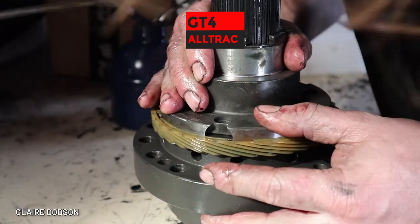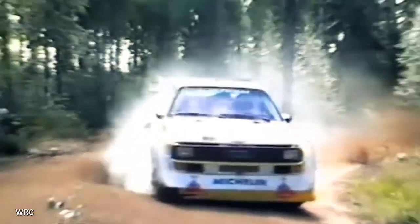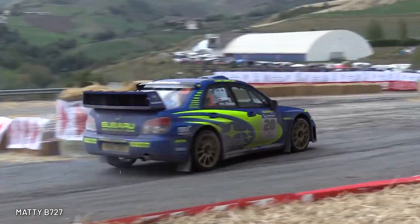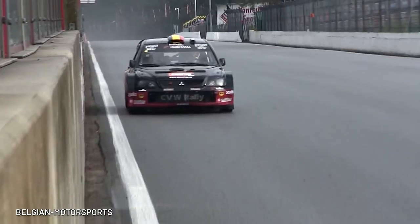But that front-wheel drive layout also resulted in a front-wheel drive-based all-wheel drive version of the Celica called the GT4, or All-Track, which was an early response to Audi's success with Quattro all-wheel drive, and beat both Mitsubishi and Subaru to the game — because both their cars, the WRX and Lancer Evo, would debut later in 1992.